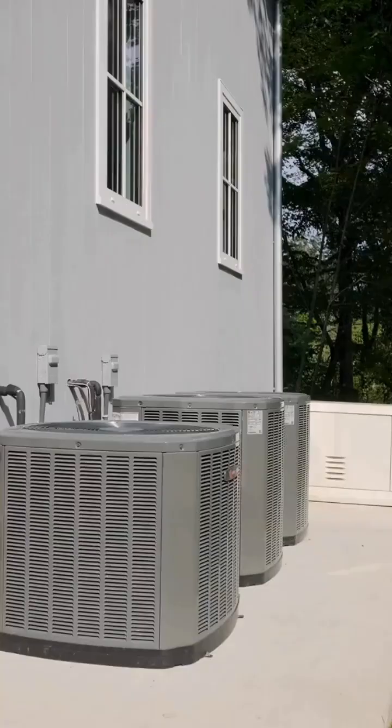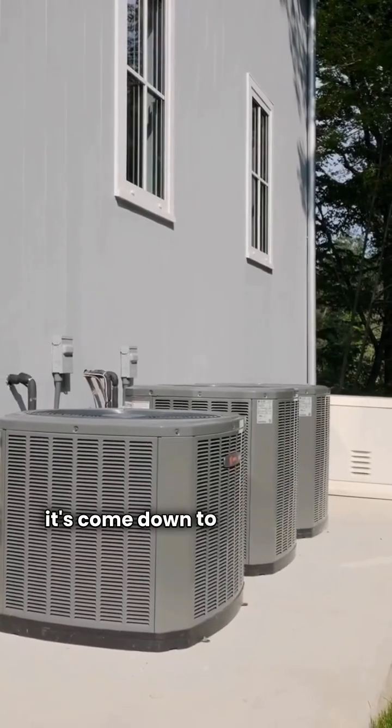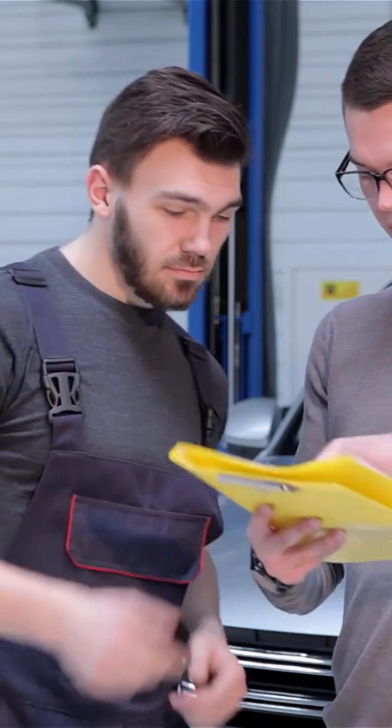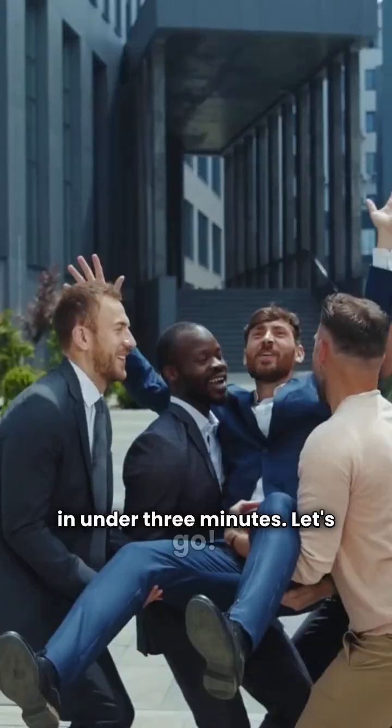Hey, I'm your HVAC repair guy. You're buying a ducted split heat pump, and it's come down to Brock versus Continental. We're cutting straight to the comparison — efficiency, build, and warranty — all in under three minutes. Let's go.